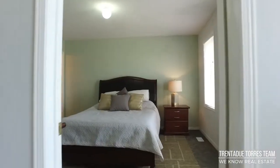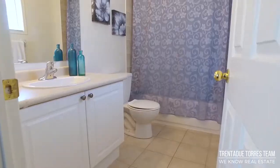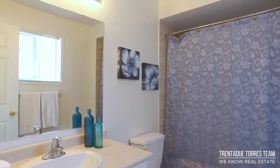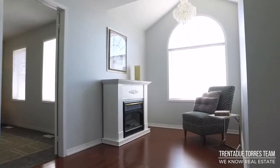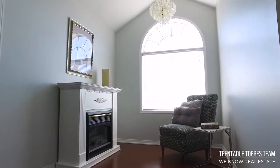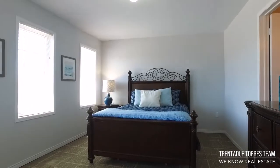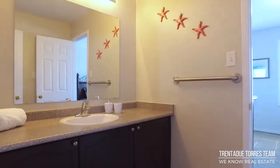The second bedroom is located at the front of the house and has its own private four-piece ensuite and walk-in closet. From here you can cross the catwalk, which has its own private nook, perfect for cozying up with a good novel. We make our way to the third and fourth bedrooms, which share a four-piece Jack and Jill bath.